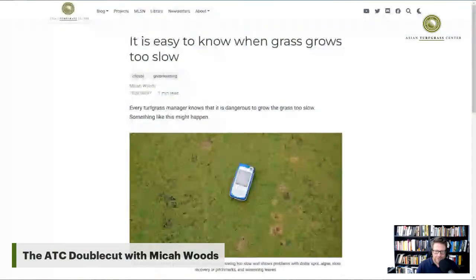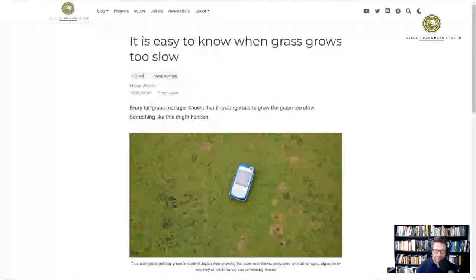Today I'm going to show one of the classic blog posts — for me it's a classic. It's something that I've been interested in and have been talking with people about. It's related to the growth rate and getting the growth rate of the grass just right. If the grass grows too fast, that's quite a problem because you would potentially have scalping issues. Depending on the type of grass, scalping can actually be a fatal problem.